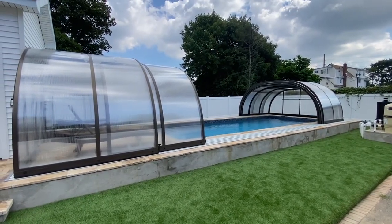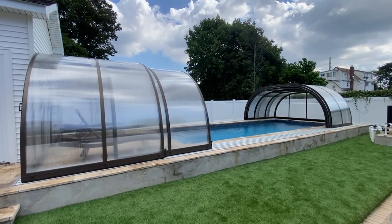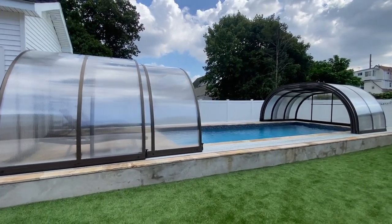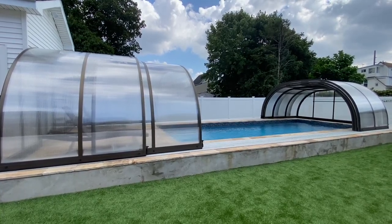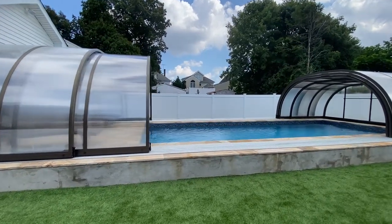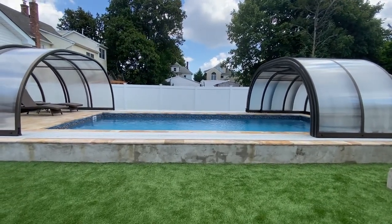This backyard was designed and built by Gapsey in Cedarhurst, New York. The project included a 12 by 30 vinyl pool built with concrete walls and a movable enclosure made out of aluminum framing and epoxy glass dome. The enclosure can be totally moved out of the way for the pool to be entirely open to the elements, or enclosed and protected from cold.